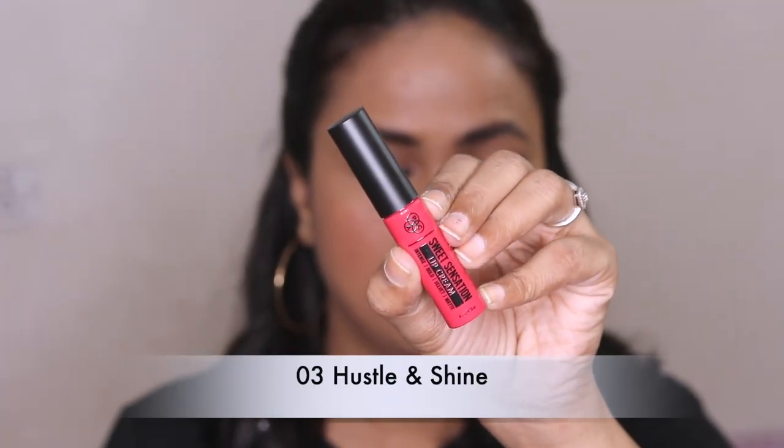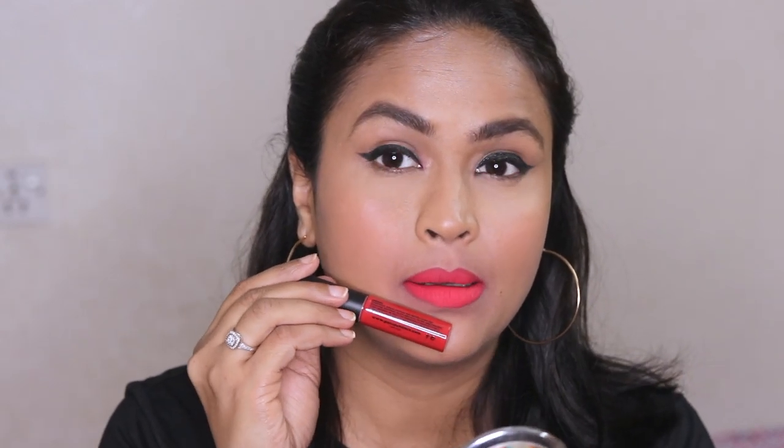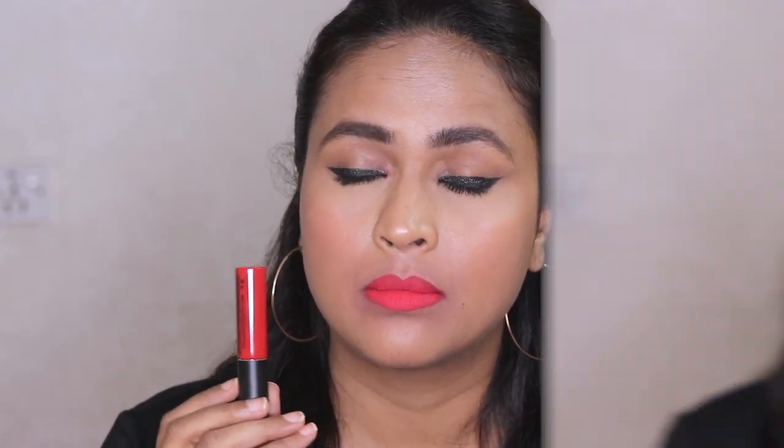Number three is Hustle and Shine — it's a very bright color. After applying you should not smack your lips otherwise the formula bunches up and crumbles. When the shade is bright and light, the formula is not great, so the formula of number three and number one is problematic. Number four, Fam Jam — this is a very bright coral red. The color on the tube doesn't really represent the color inside the lipstick. On the lips it looks almost like a coral red. Getting a nice application is slightly tricky because it's like a powdery mousse.